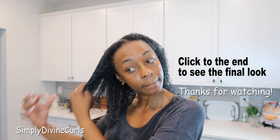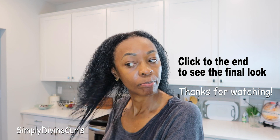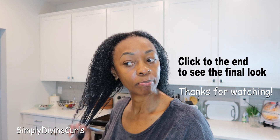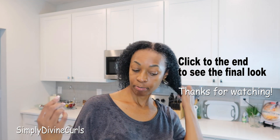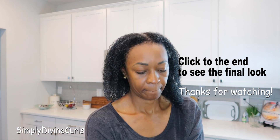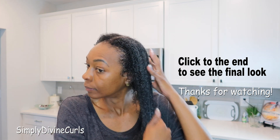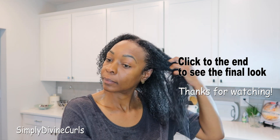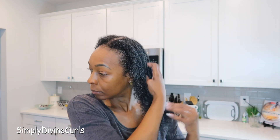Thank you so much for watching. If you have any questions, please leave them below. Check the description box for the products that I used in this video. Also, check out my new hair care journal — I will leave the link in the description box. And as always, remember to stay focused and keep moving forward in a positive direction, forsaking all negativity that tries to invade your space.